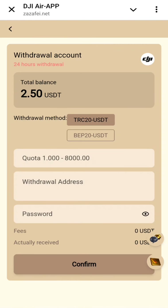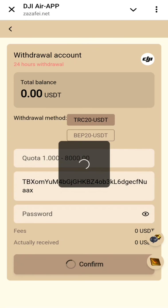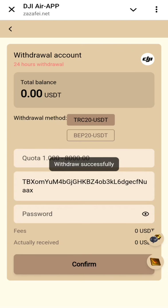To withdraw, click on the withdrawal button. We can withdraw $2.50 — add the payment address and other information. I have entered the details, entered $2.50, and clicked the confirm button. The withdrawal has been successful, as you can check on screen.